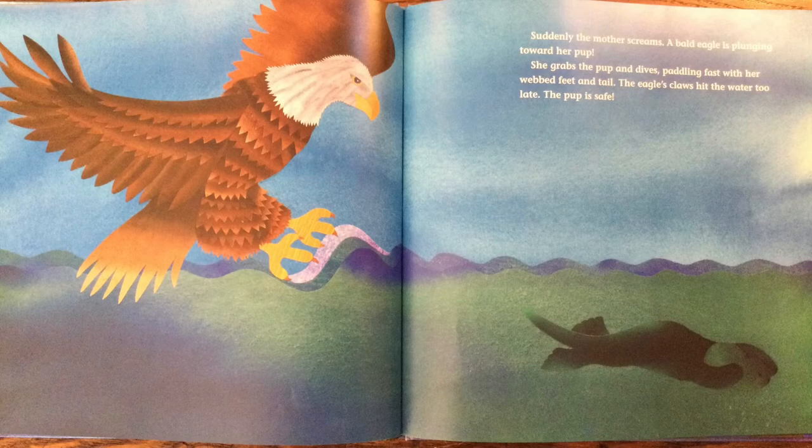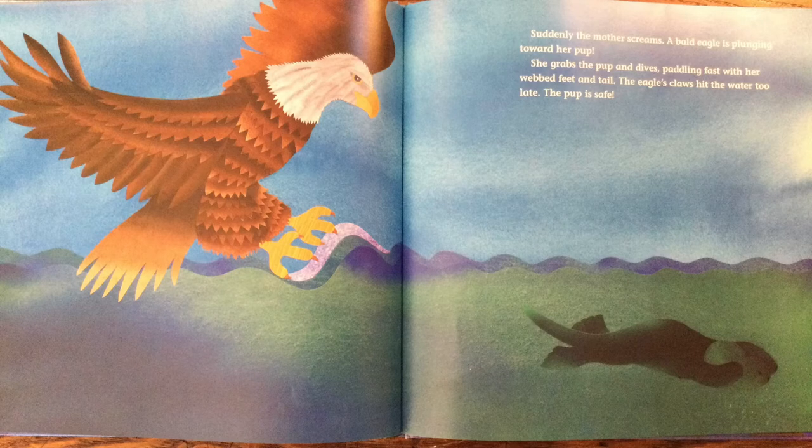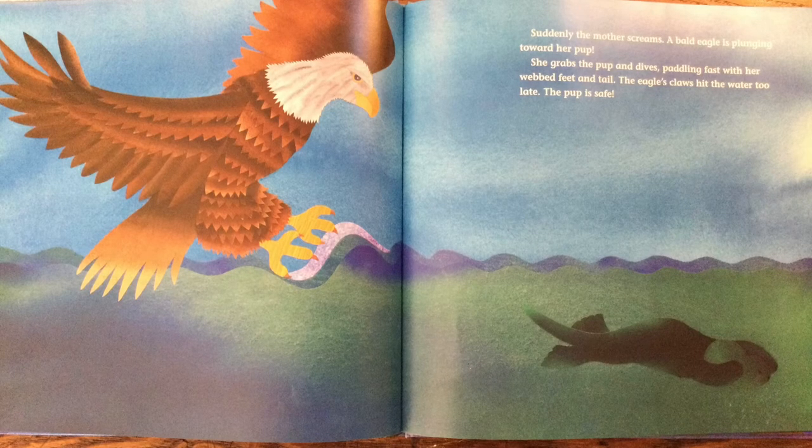Suddenly the mother screams. A bald eagle is plunging toward her pup. She grabs the pup and dives, paddling fast with her webbed feet and tail. The eagle's claws hit the water. Too late! The pup is safe!